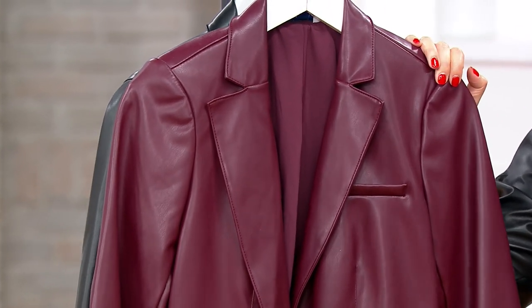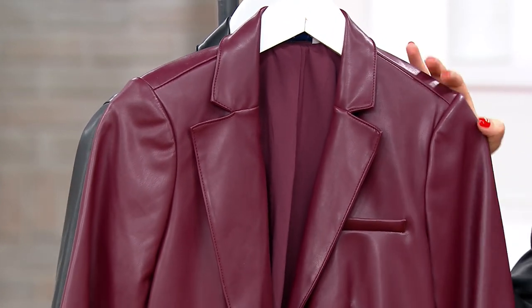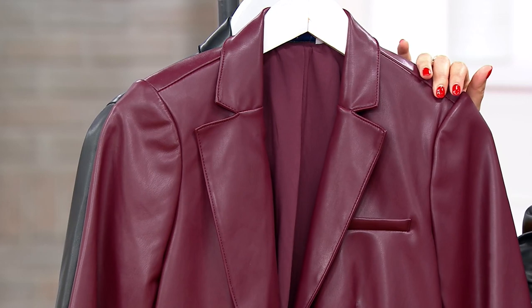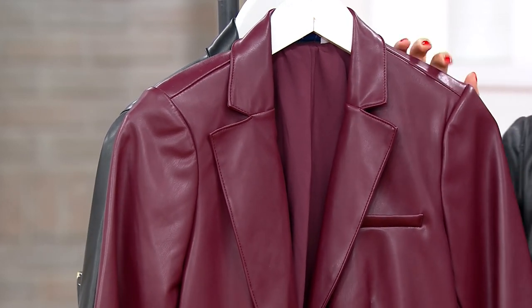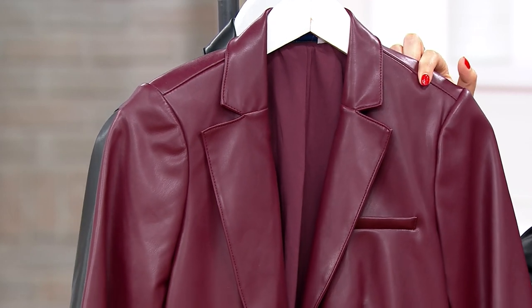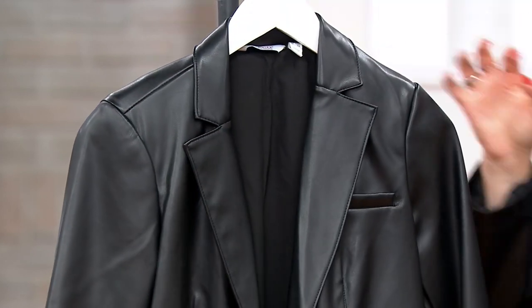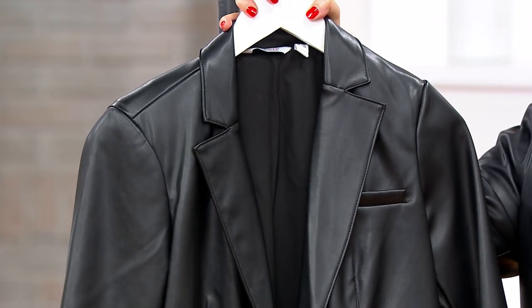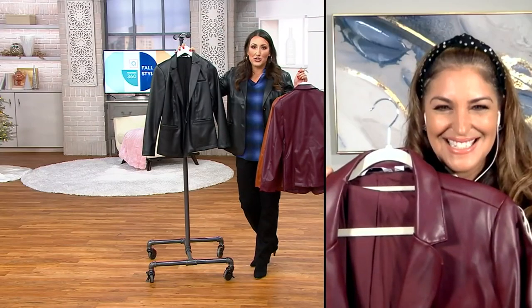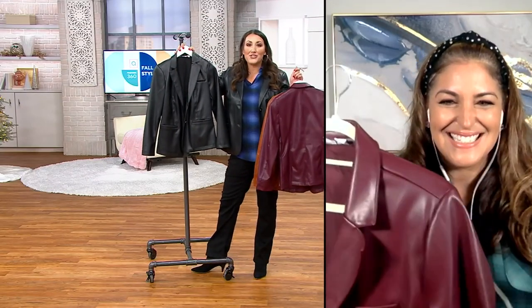I know it's faux leather because I'm reading it, but it feels real — it's so soft. I mean, I want to sniff it because I'm like, this is leather. If you want the burgundy, only four dozen remain. And then here is black — that's what I have right now. This is the most popular because who doesn't love a classic black leather jacket, and it's so beautiful to see it in that blazer style.